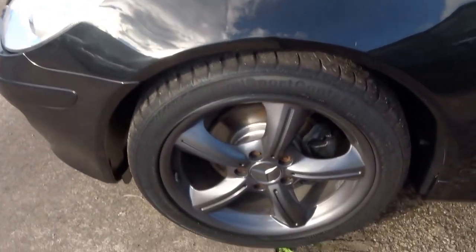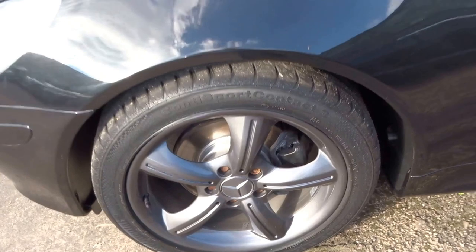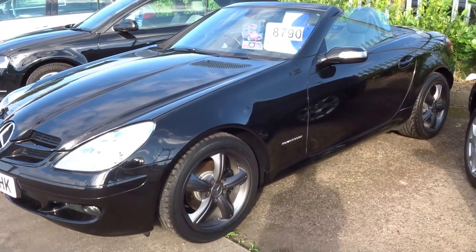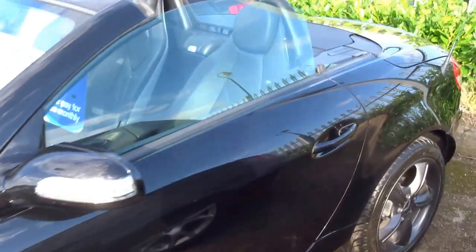These gorgeous five-spoke alloy wheels are finished in an anthracite grey — they really do finish this car off nicely, something a bit different from the standard silver that this car would have left the production line with.